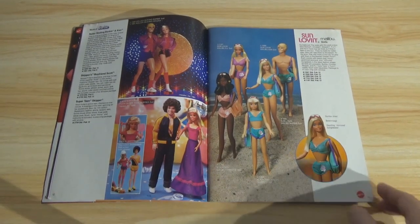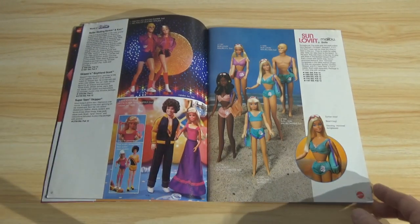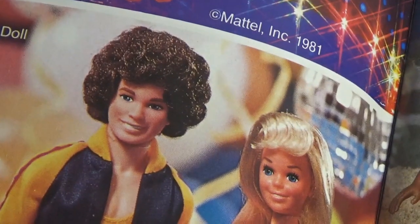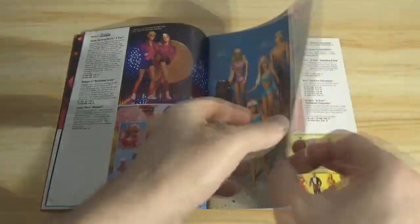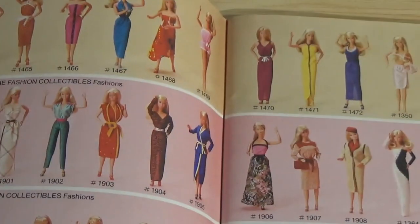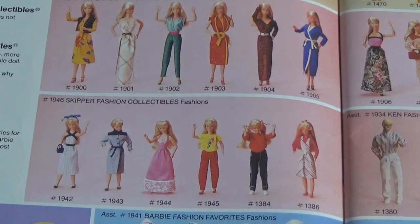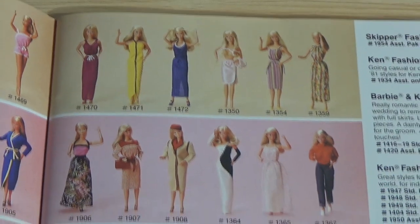Roller skating Barbie and Ken. Skipper's boyfriend Scott — Scott's got a big fro. Sun-loving Malibus with a 70s perm, even though this is an '81 catalog. I'll pan over the fashions pages pretty quickly. I'm personally not too interested in the Barbie myself, but there are people watching who might really want to see it. I never collected Barbie, though in my seller days I sold a lot of them.